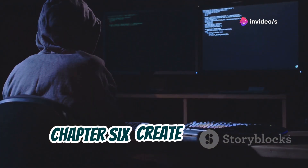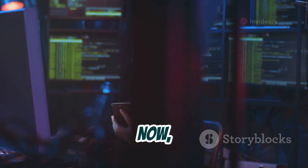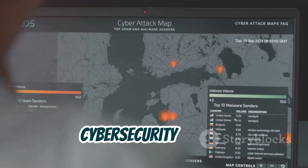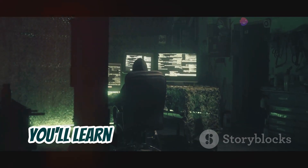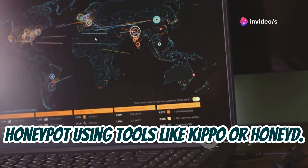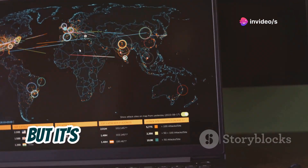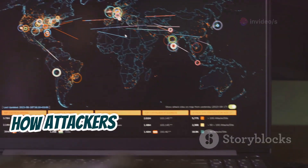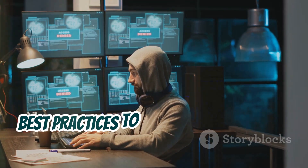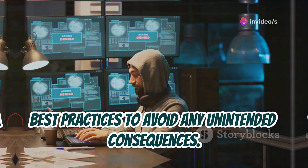Chapter 6: Create a Honeypot. Let's talk about honeypots — honeypots are like decoys in the cybersecurity world. In this project, you'll learn how to set up your own honeypot using tools like Kippo or Honeyd. It's a more advanced project, but it's incredibly fascinating to see how attackers operate and what they're after. Make sure you do your research and follow best practices to avoid any unintended consequences.